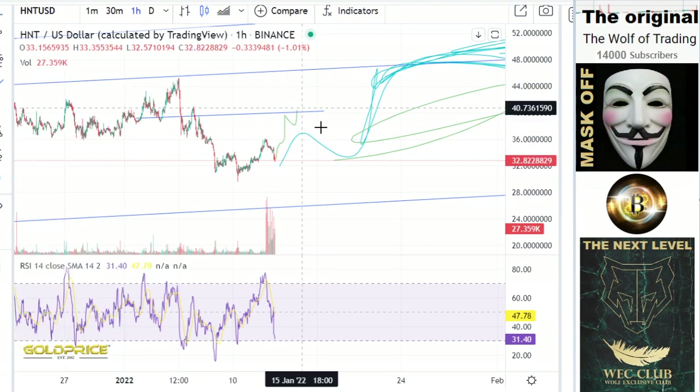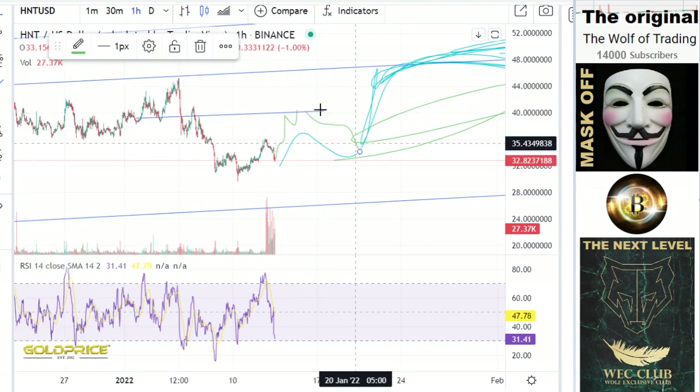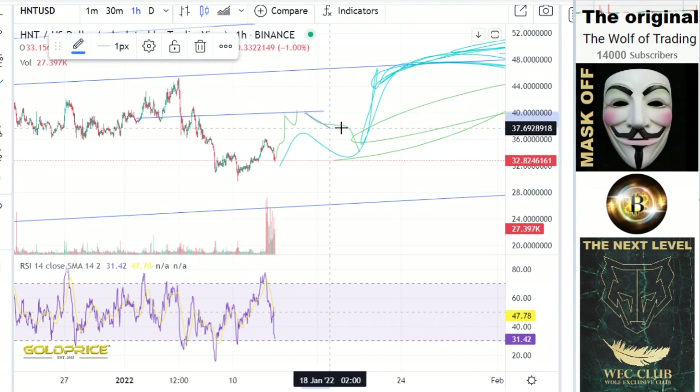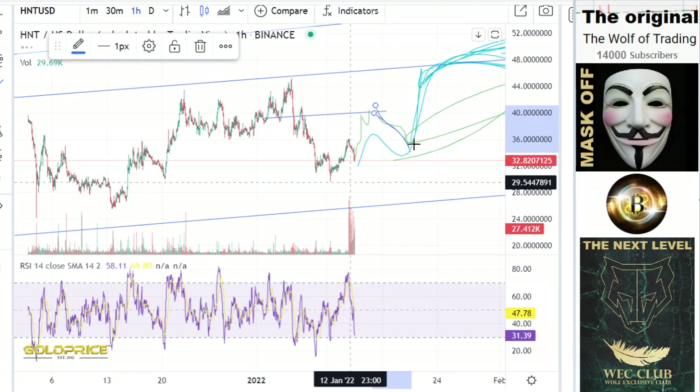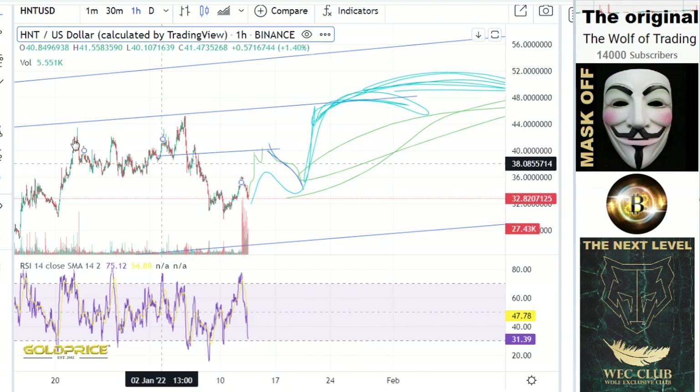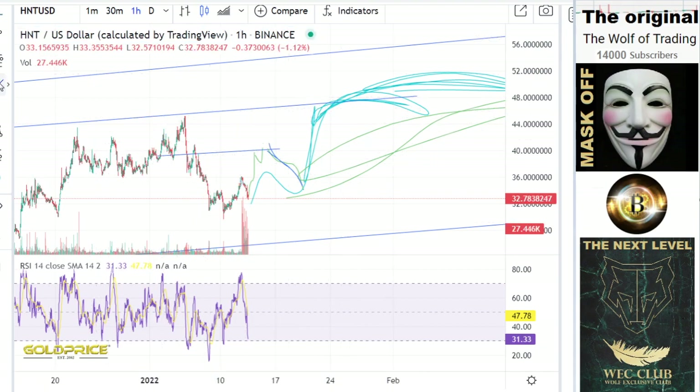As I described, after falling to the downside, we have a good structure. We built here the head, and the right shoulder is here — so we have a left shoulder, head, and right shoulder formation, and the price will explode here.